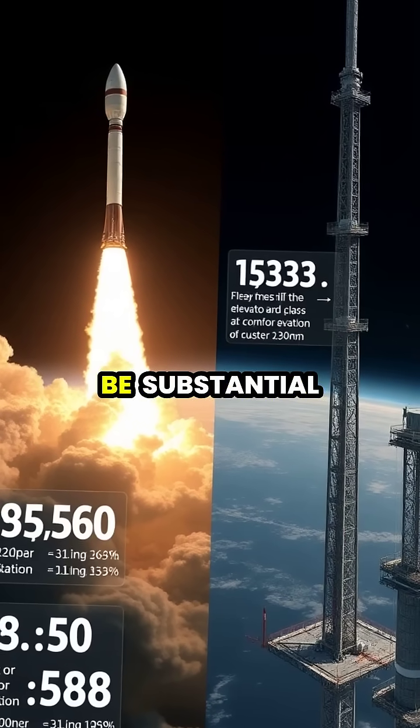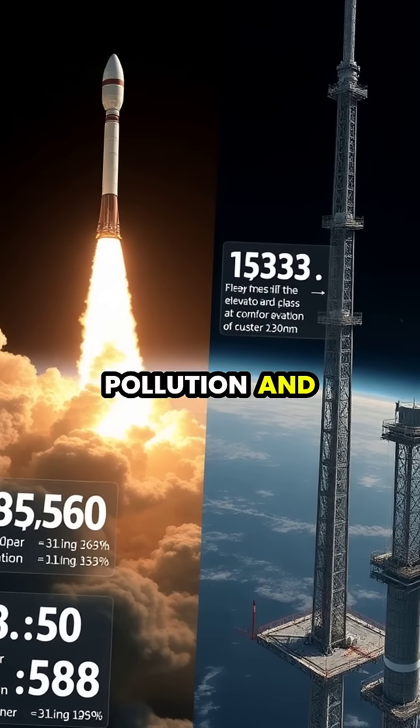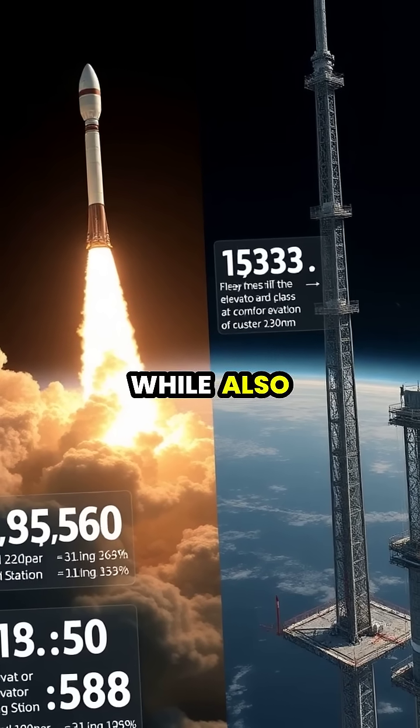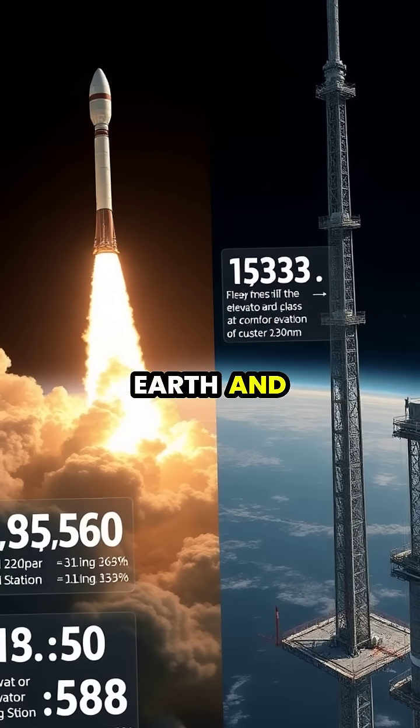The environmental benefits would be substantial, as space elevators would eliminate the pollution and massive carbon footprint associated with traditional rocket launches, while also enabling a steady, continuous flow of materials between Earth and space.